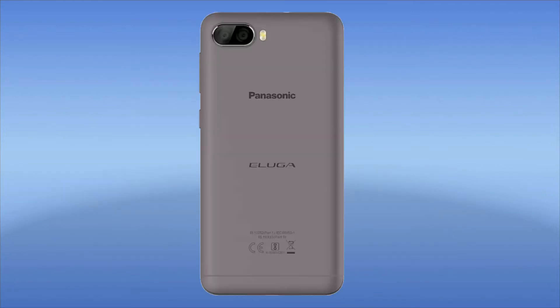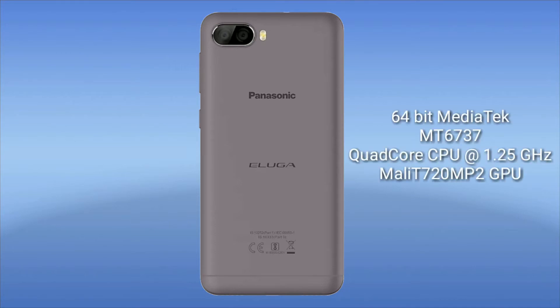It's coming with a MediaTek chipset, the MT6737, which is a quad-core CPU clocked at 1.25 GHz and houses a Mali T720 MP2 GPU. It's a 64-bit processor, so there won't be that much lagging or hanging issue with the device.